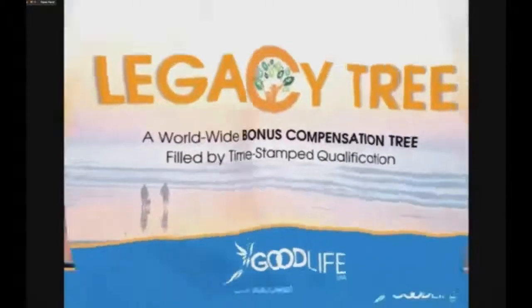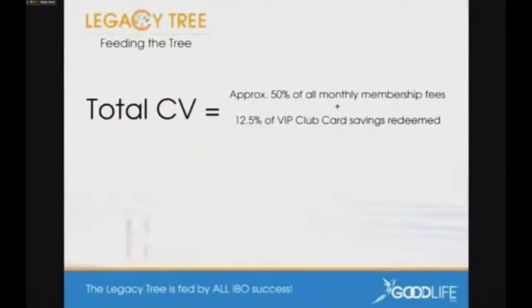Let's take a look at how this works. We're going to talk about the legacy tree in three different ways: how we feed the tree, how it fills, and how you get paid. Where does the money come from? We take the total CV — approximately 50% of all monthly memberships from Silver, Gold, and Platinum, whether they're IBOs or individual customer members. We also take 12.5% of all VIP club card savings redeemed every month and put that into the legacy tree. It's really fed by the success of all our IBOs in creating customers.